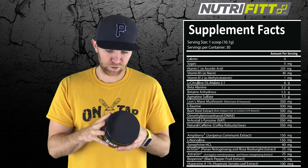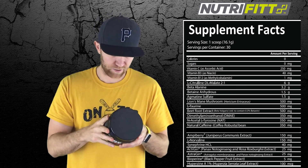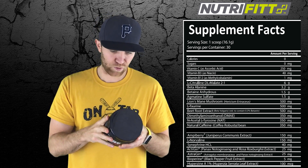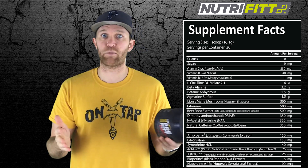So let's see — L-Citrulline DL-Malate 2:1 ratio at 6 grams, not bad — that's 4 grams Citrulline, 2 grams Malate. You have Beta-Alanine at 3.2 grams, Betaine Anhydrous at 1.5, and you also have Lion's Mane mushrooms at 500 milligrams.